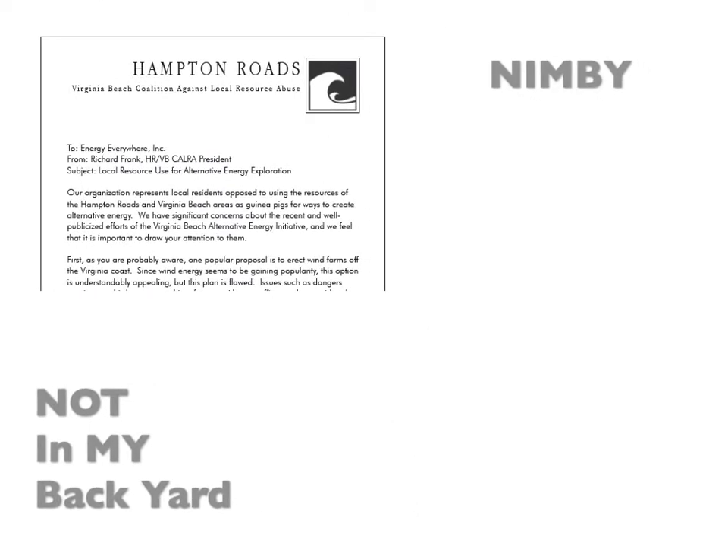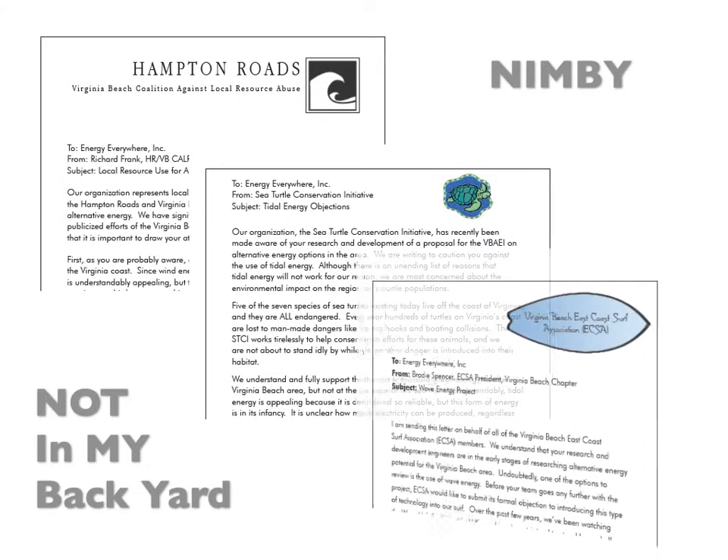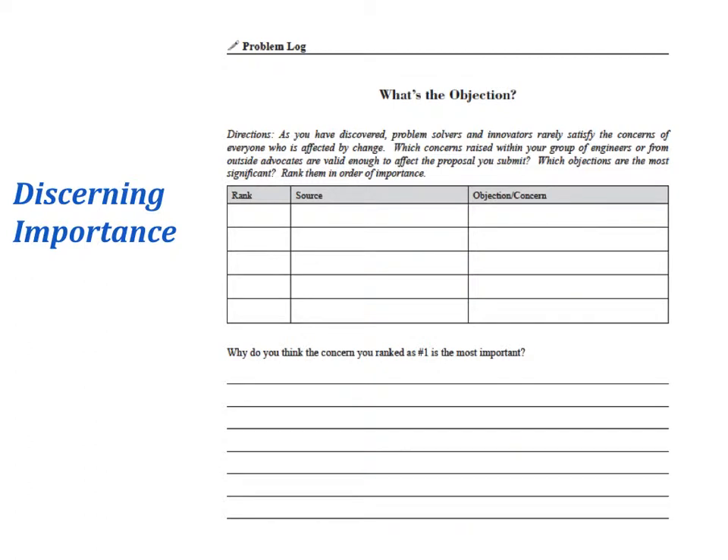And there are conflicts! Just as students are finishing their basic comparison between the different forms of energy, a twist is introduced in the story. Students receive protest letters from three different special interest groups. They learn that there are objections to each form of alternative energy, and that they will have to consider the NIMBY element of change, regardless of the form of alternative energy they select. They are asked to consider the who, what, and why of the concerns that are raised, and then they rank order those concerns in order of their importance.